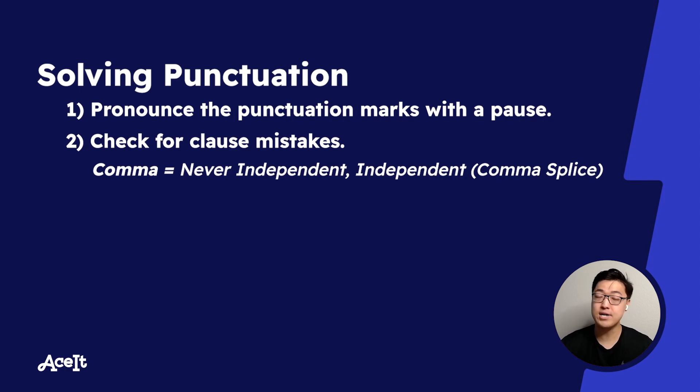A comma splice is a type of run-on sentence, meaning that the sentence has more than one independent clause and they're not joined properly. This is the mistake that you should look out for on punctuation. I see it all the time.